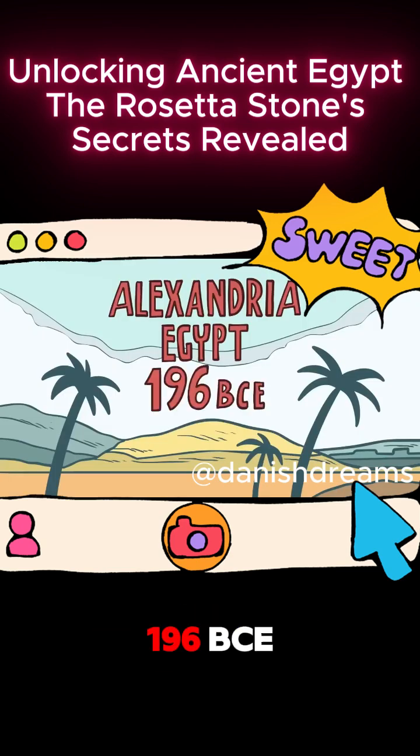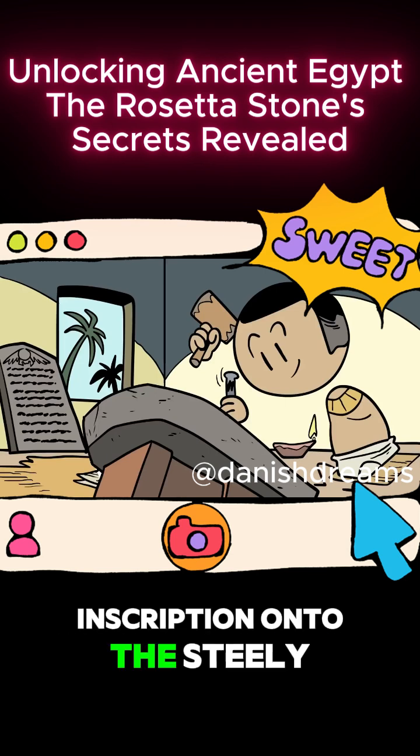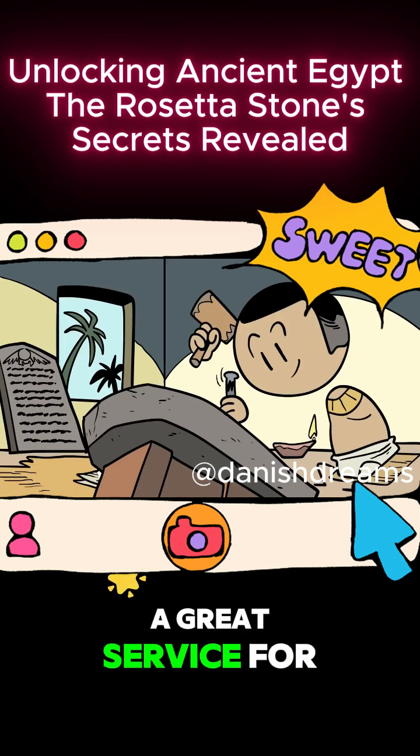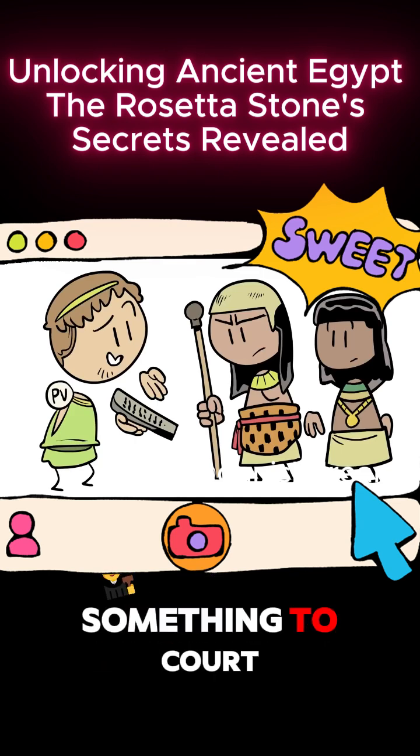Alexandria, Egypt, 196 BCE. An artisan taps an inscription onto the stele with his chisel, doing a great service for his pharaoh. His king, Ptolemy V, really needs something to court the priests.